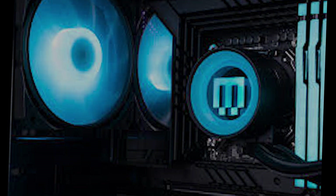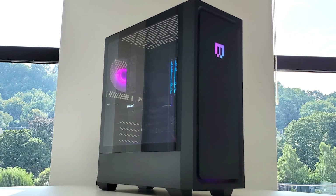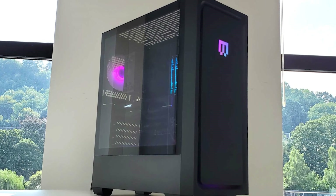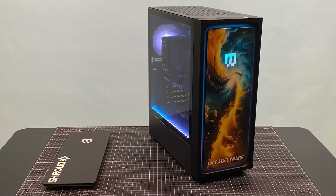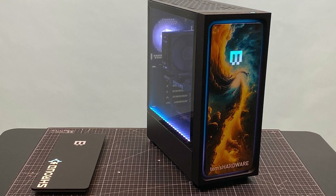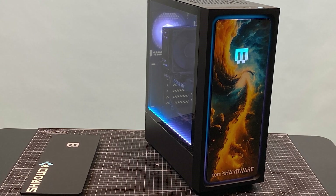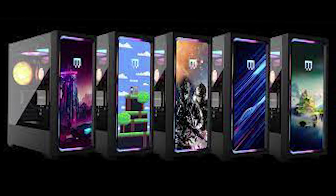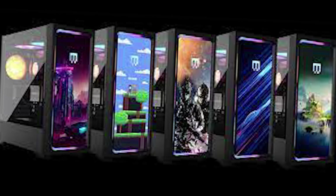Maingear knows that one size doesn't fit all. The MG1 Silver is fully customizable to match your preferences — from choosing your preferred components to personalized lighting and even custom graphics, you can make this PC uniquely yours. Connectivity is key in today's digital world, and the MG1 Silver doesn't disappoint. With a wide range of ports including USB, audio, and fast network options, you'll always be connected and ready to tackle any task. In conclusion, the Maingear MG1 Silver is not just a pre-built PC — it's a work that combines top-tier performance, exceptional build quality, and silent operation.